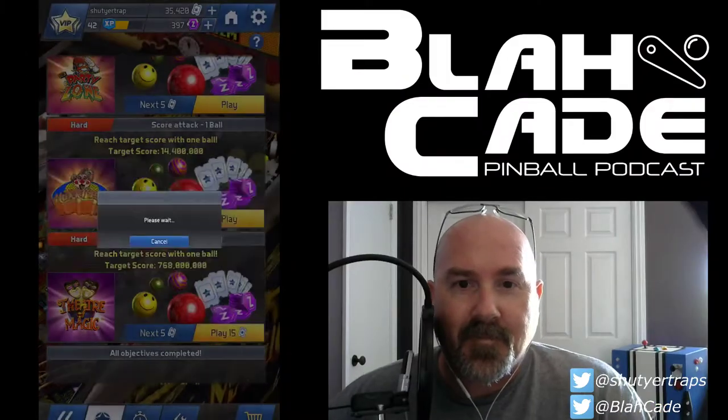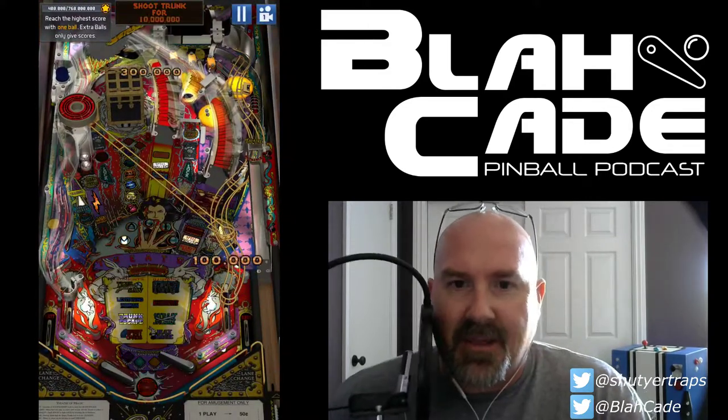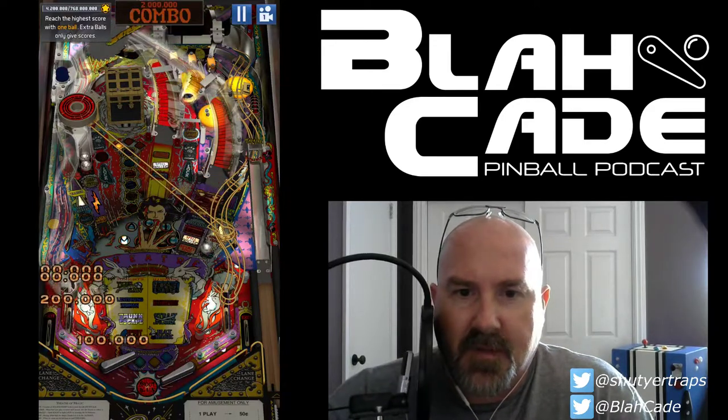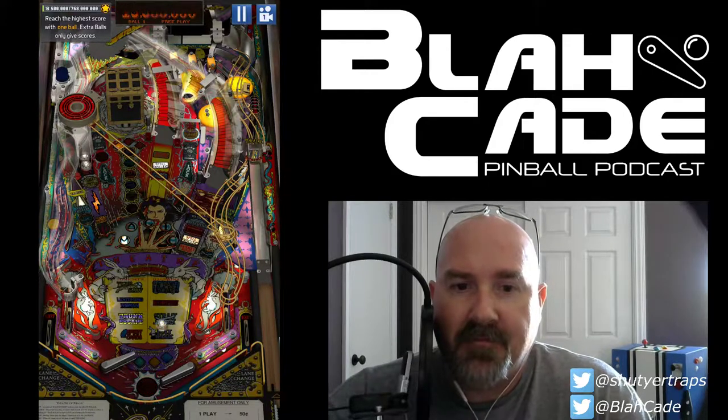Hey, it's Chris from the Blockade Pinball Podcast doing another let's play video — daily challenges from the Williams Pinball app from Zen. Today we're going to be doing a Theater of Magic one-ball challenge, because you guys apparently like seeing the one-ball challenges — thanks Twitter for doing that poll. Let's dive right in. 768,000 doesn't sound terrible for Theater of Magic, but it ain't easy. This is a premium challenge on hard.